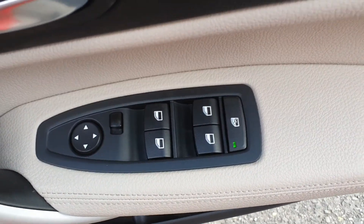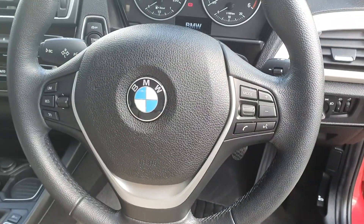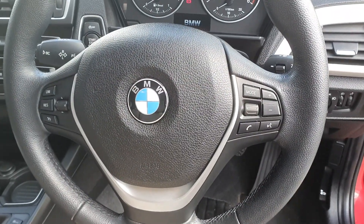Electric windows and electric door mirrors. Automatic headlights and front fog lights. Multi-functioning steering wheel with Bluetooth, cruise control, and automatic wipers.